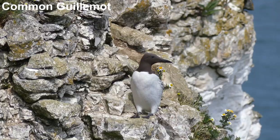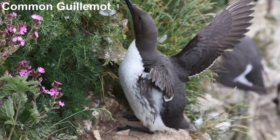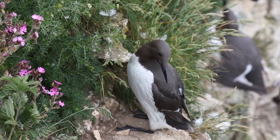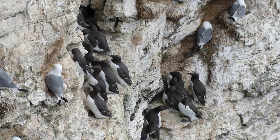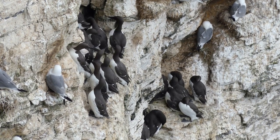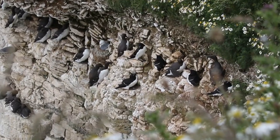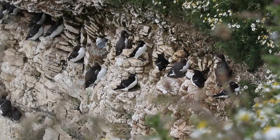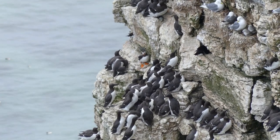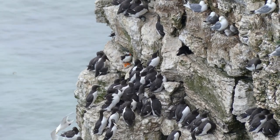To the uninitiated, the guillemot looks like a penguin. Indeed, when I saw my first guillemot as a youngster I got very excited and told my dad I could see a penguin. Guillemots, along with the other auks, fill a similar ecological niche in the Northern Hemisphere as penguins do in the Southern. Guillemots are one of the most numerous breeding birds at Bempton Cliffs, forming vast loomeries — that's the name given to colonies of auks.